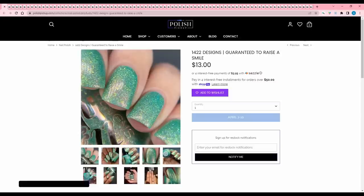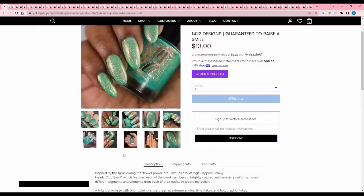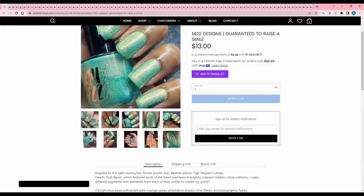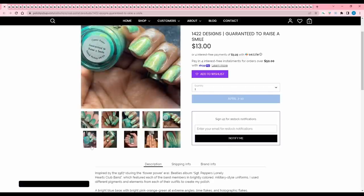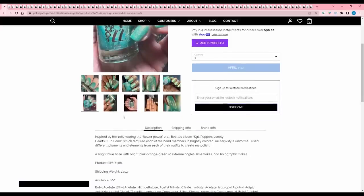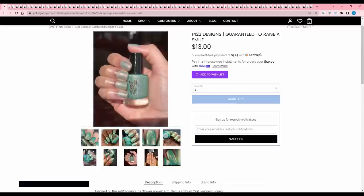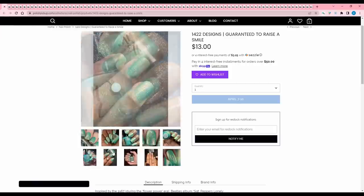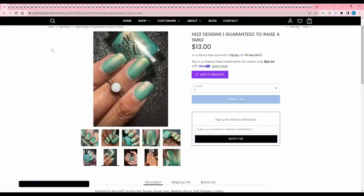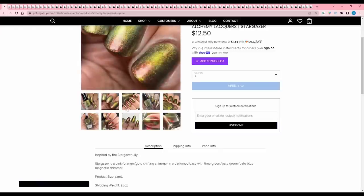Alphabetically by brand: 1422 Designs 'Guaranteed to Raise a Smile' is inspired by the 1967 Flower Power era Beatles album Sergeant Pepper's. It features a bright blue base with bright pink, orange, green at extreme angles, lime flakes, and holographic flakes. 100 are available. This is one of those mintier leaning greens — even though I love green polish, I like darker, richer, swampier, or neon greens. This tone is just not for me, so I'll pass.